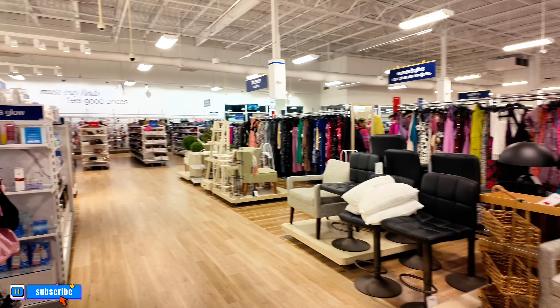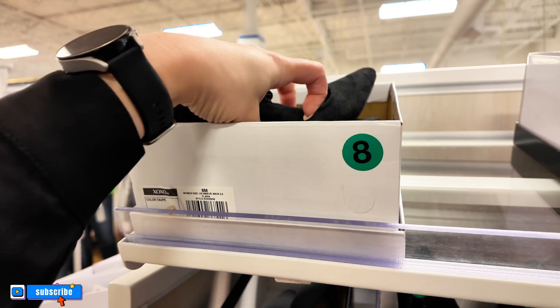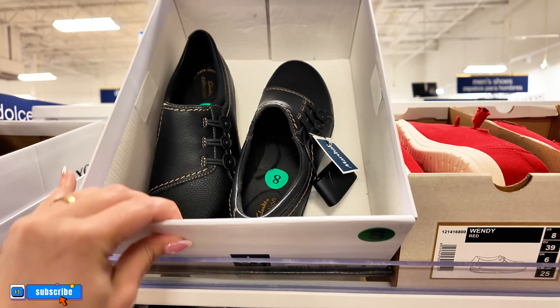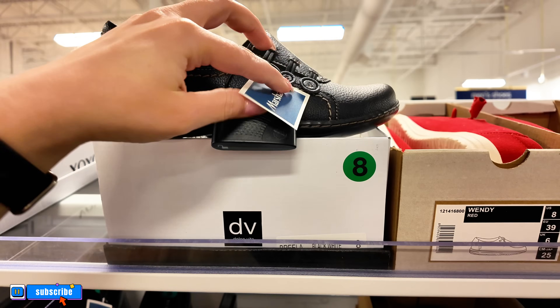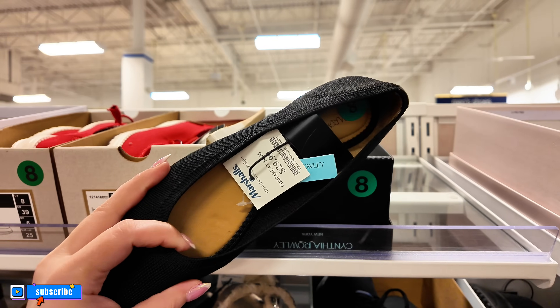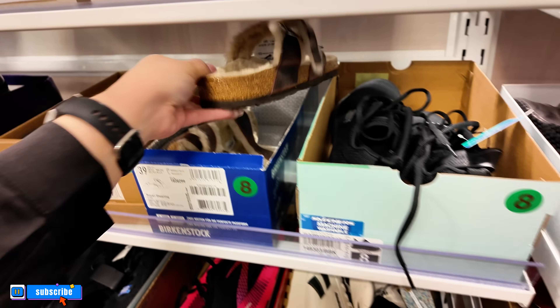Let's take you now to the shoe section — let me flip the camera over. I love this Marshall's at the Tanger Outlets, so organized. Look over here — Halston heels for $25. These are Clarks — good for work, $50, super comfy. Cynthia Crawley loafers $30. I see some Birkenstocks here for $80 — there's a bunch of these all over different Marshall's locations. A nice Reebok in cream and green for $40.